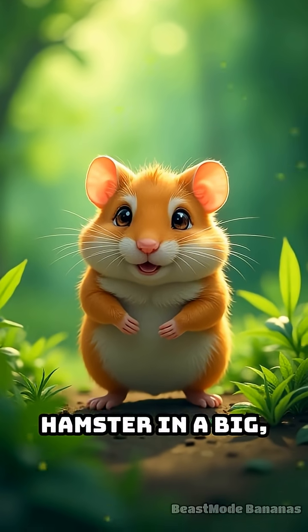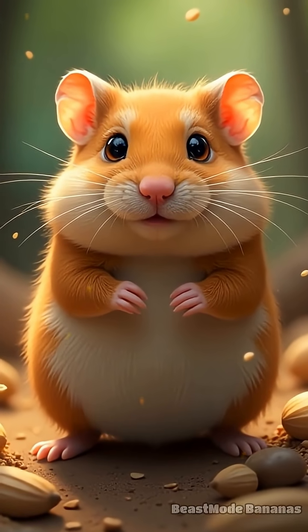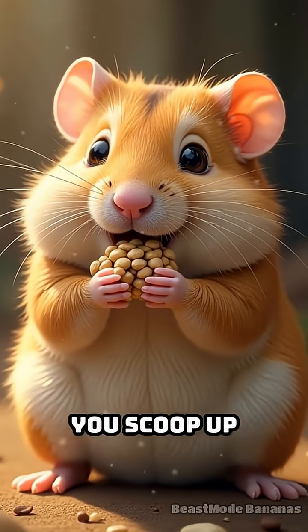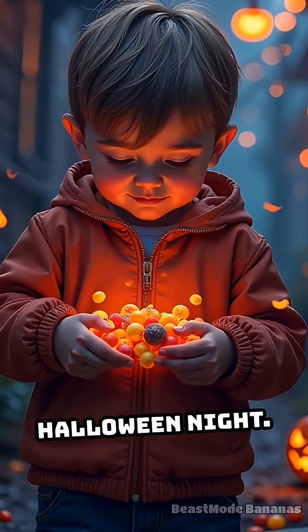Imagine you're a hamster in a big wild world full of surprises. There's food everywhere, but you never know when it might suddenly disappear. So instead of eating everything right away, you scoop up seeds and snacks and stuff them in your cheeks, just like you might fill your pockets with candy on Halloween night.